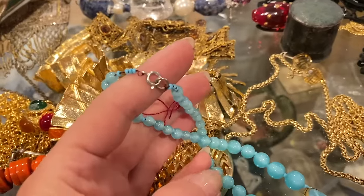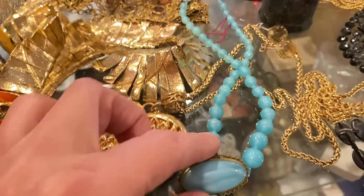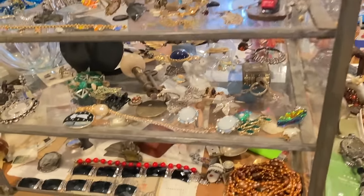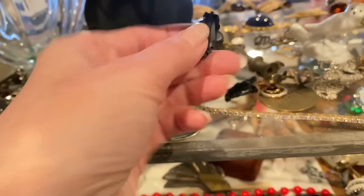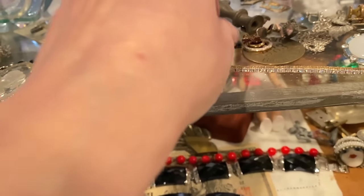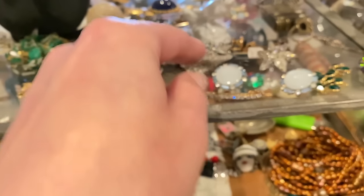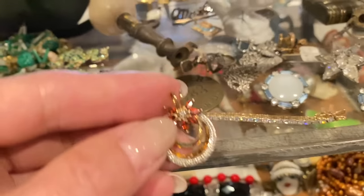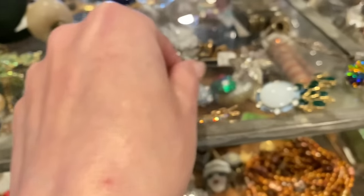It's got a new lobster claw clasp — interesting, I thought it was older, might be a replacement. Actually it's a spring ring, okay. That's beautiful art glass — we will say yes to that. I don't think I'm going to get out of this little top-of-counter section. Oh, what is this? More earrings — black rhinestone earrings, could be Weiss. I love these. They're marked — we'll check what they say. Oh, a little Swarovski bracelet — I've always liked those!